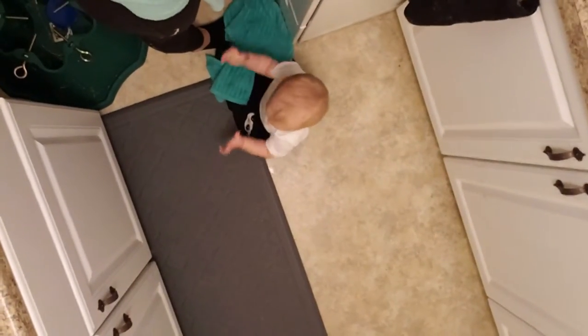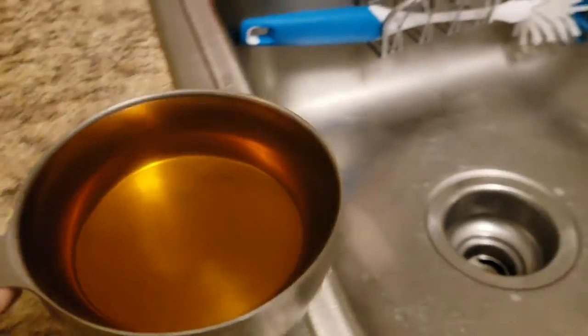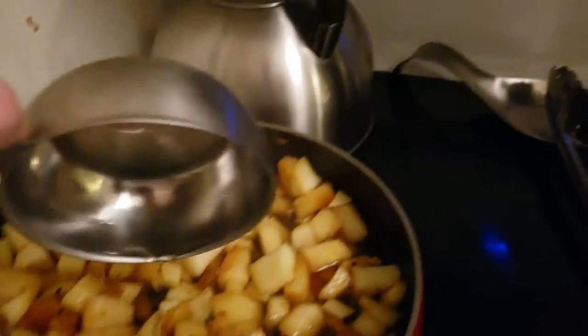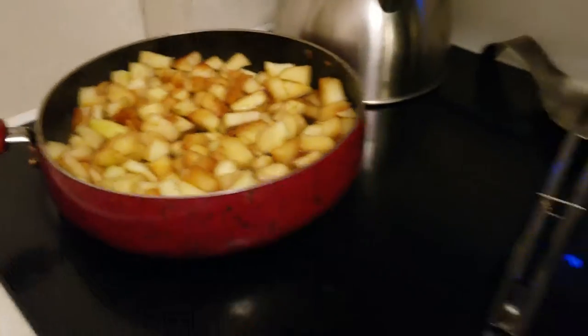The good news is my little panda bear down here found a dish towel, so my legs are — oh, spoke too soon. She's on my leg again. Such is life, that's okay. Don't worry, it's just apple juice. So the apples went out — I did not have room in my skillet for apples and pork chops.